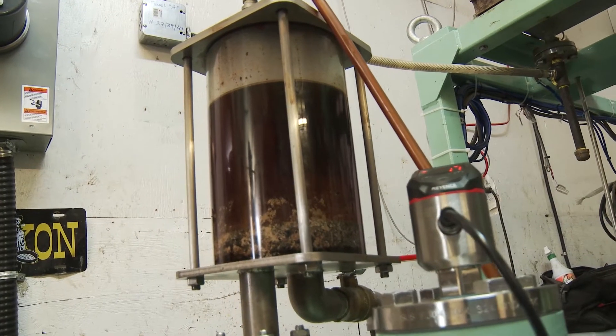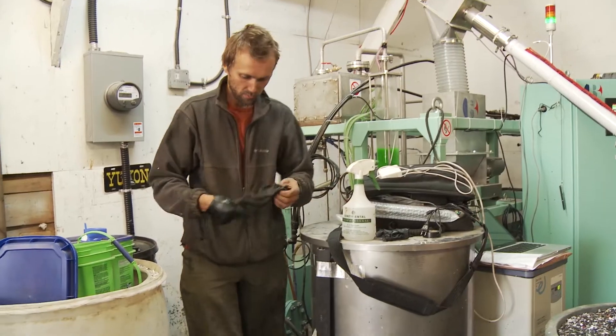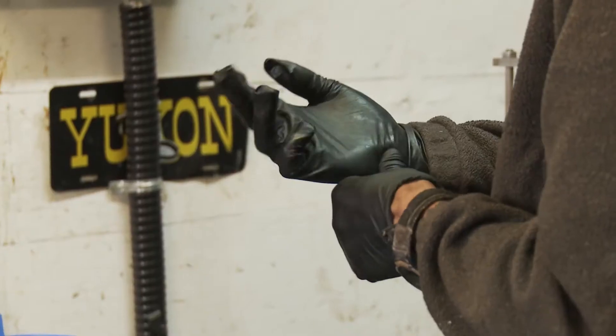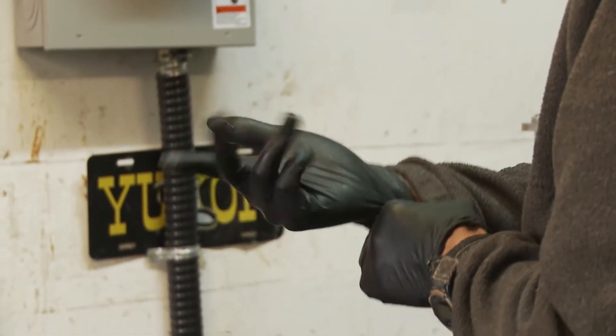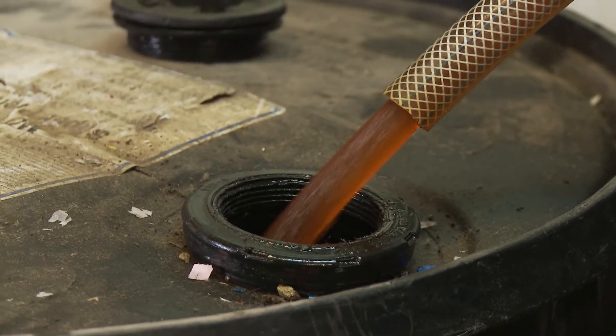The output of the plastic to oil machine is a synthetic mixed light crude oil. It's basically very similar to diesel — it has some gasoline in it as well — but when we mix it with diesel it can be burned in a regular furnace or actually in a diesel engine as well.